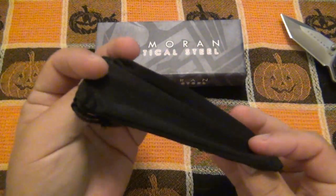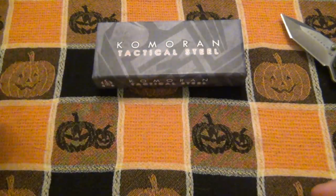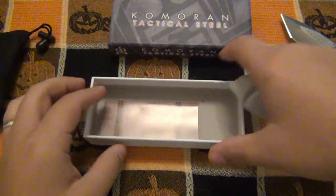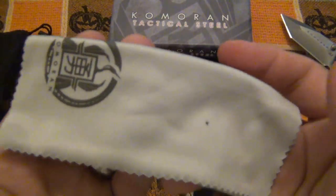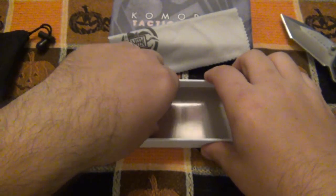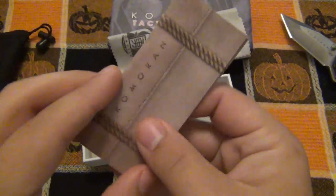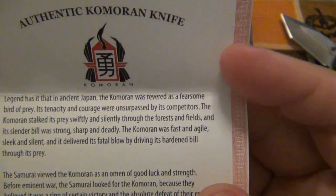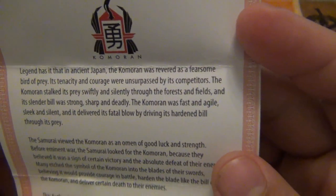We get a pouch, a nice little carry bag. And if I open the box, you can see that we also get a cloth — a beautiful little cleaning cloth. And then we have our little paperwork here. It says authentic Comoran knife, so let's give it a quick read here.